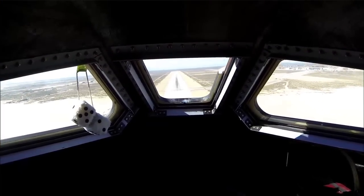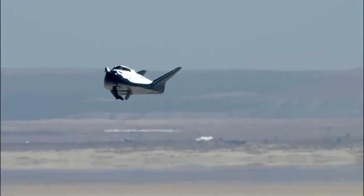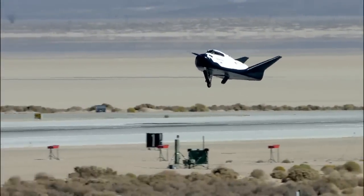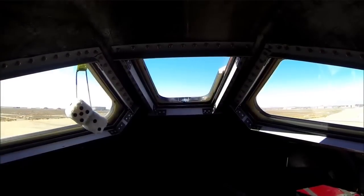While there was an anomaly with the left landing gear deployment, the high-quality flight and telemetry data throughout all of the critical phases of this approach and landing test will allow Sierra Nevada Corporation teams to continue to refine their spacecraft design.